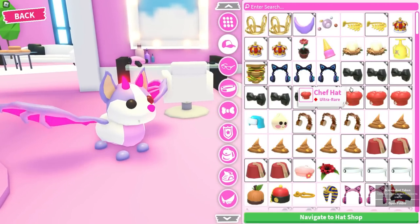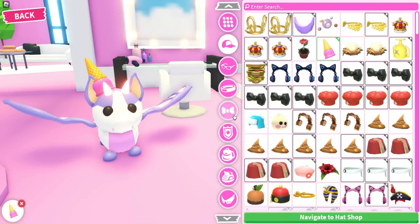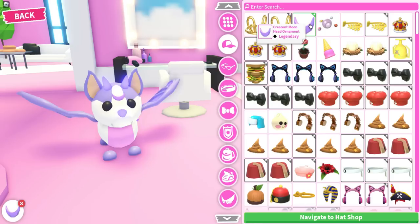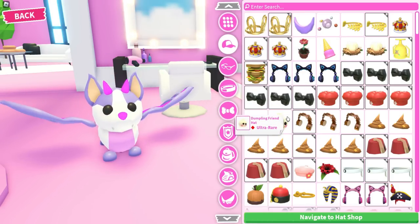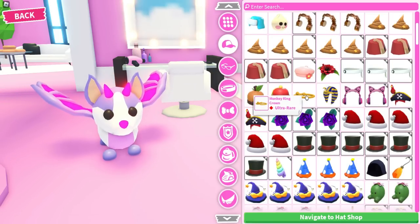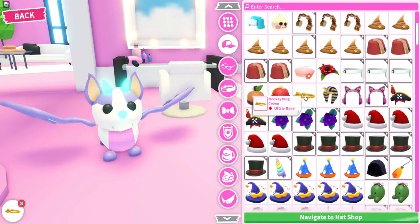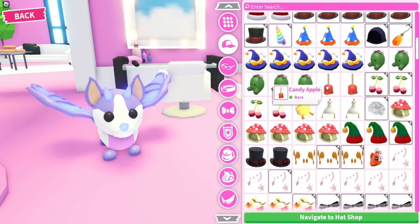Now let's do a little bit of dressing up. What about the ice cream? That actually looks really cute. We can also put the moon — this looks really cute. Oh my gosh, what are we going to do now that we have this color that's going to stay? We can also do the beret. The crown looks really cute.